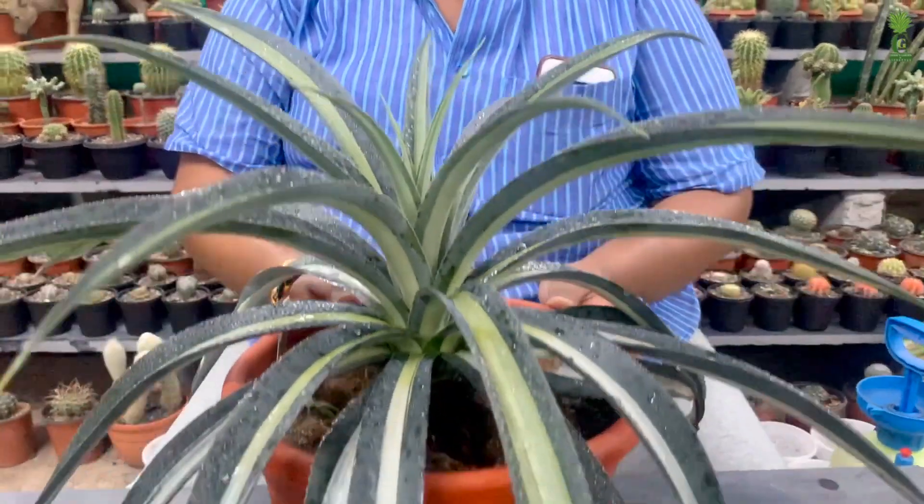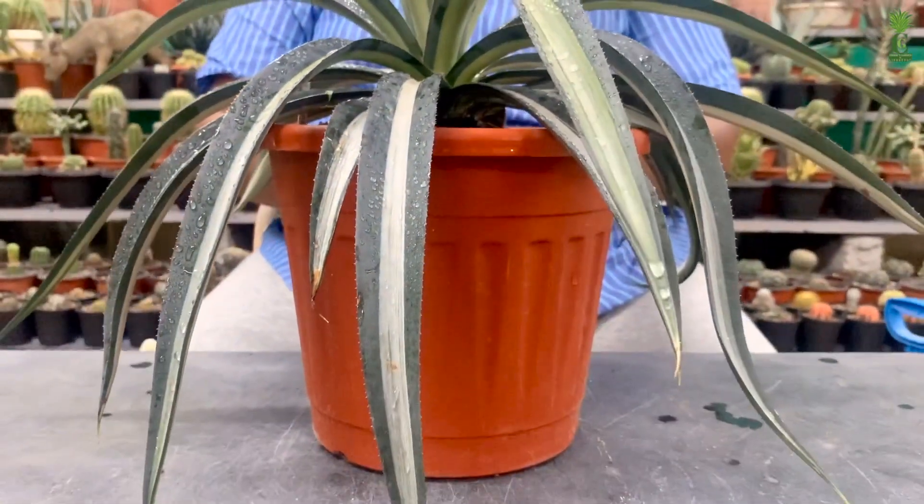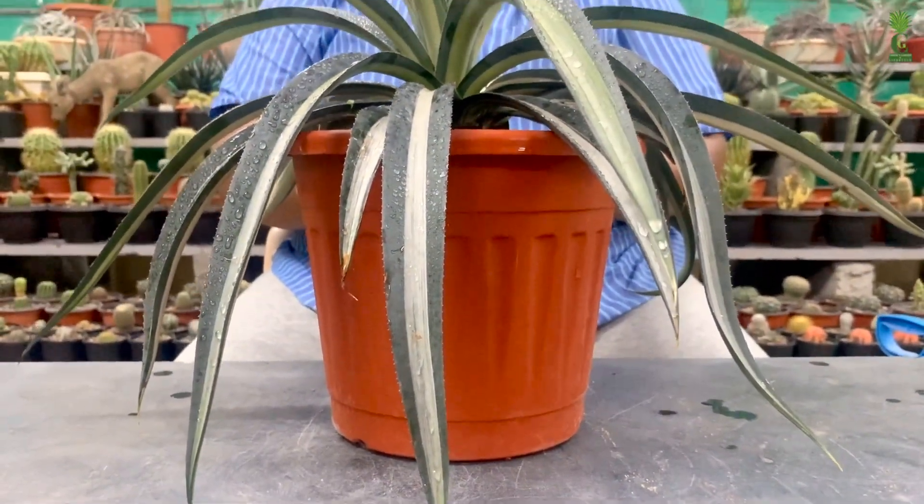Hi friends, this is Chakri and welcome to Chakri's Garden. Today I'm going to show you the most rare Mangave in my Mangave collection — this is Mangave Arctic Fox.